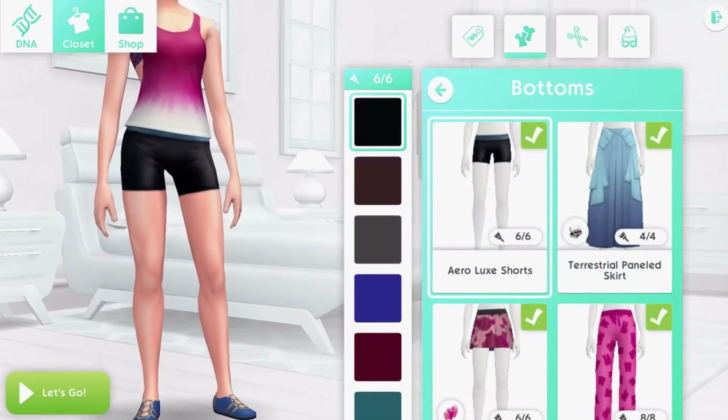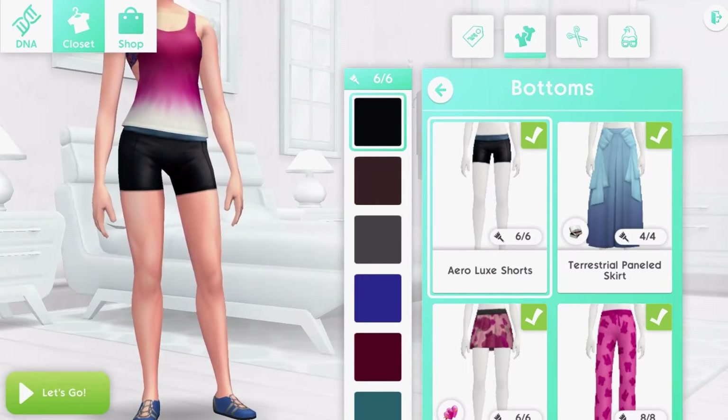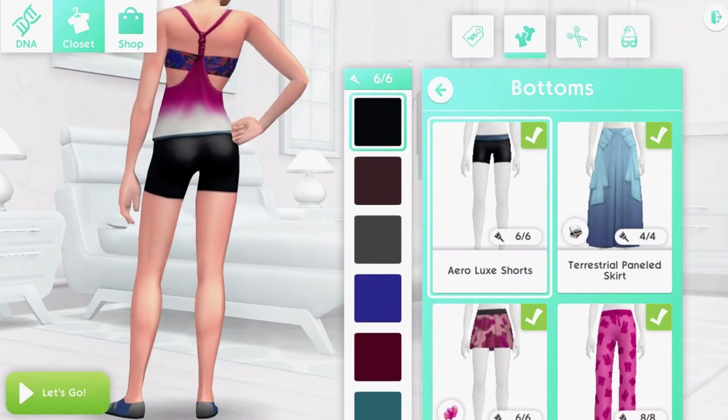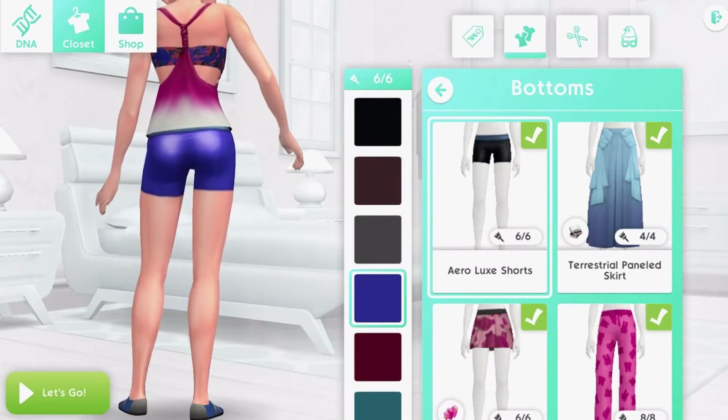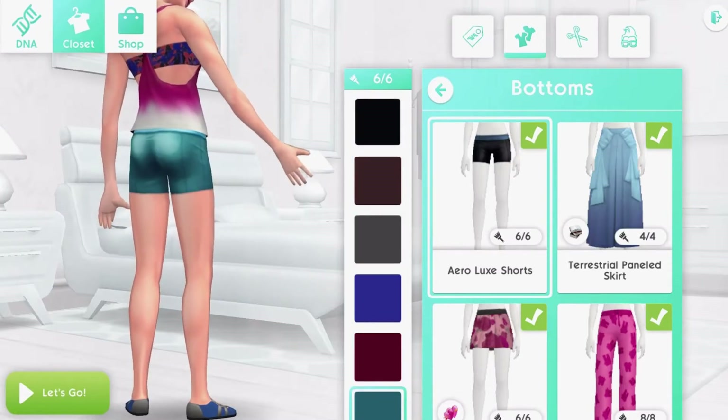In the bottoms, we have the Aerolux shorts that come in four colours. Those are really cute with nice colours. They look a lot like a pair of bike pants we got in The Sims 4 base game.